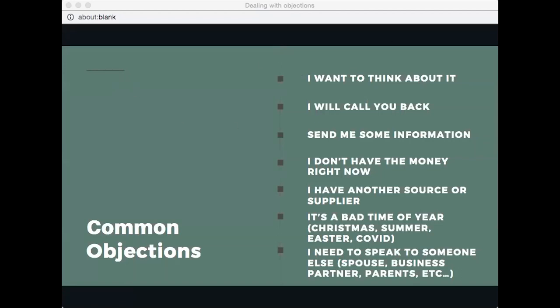The last objection is 'I need to talk to my husband/wife/whoever.' The number one thought when I hear this is: I did not pre-qualify correctly. I did not ask the basic question — 'Is there anyone else you work with on making decisions like this?' There are four steps: one, get the prospect's personal approval; two, get the prospect on your team; three, arrange a meeting with all decision-makers; four, make your full presentation again.